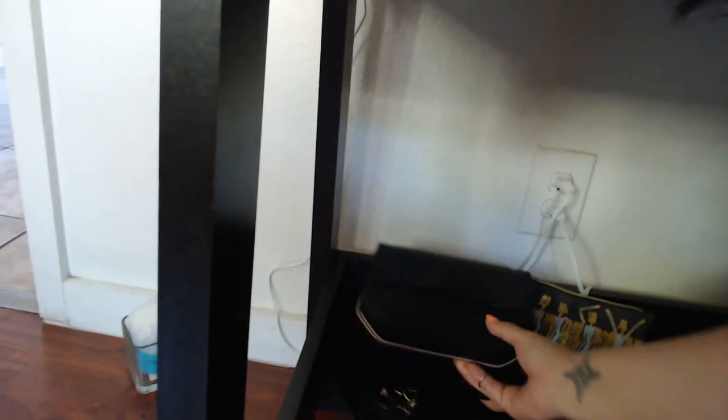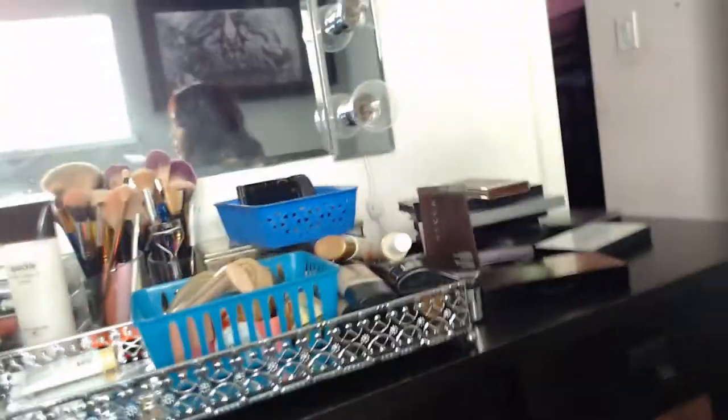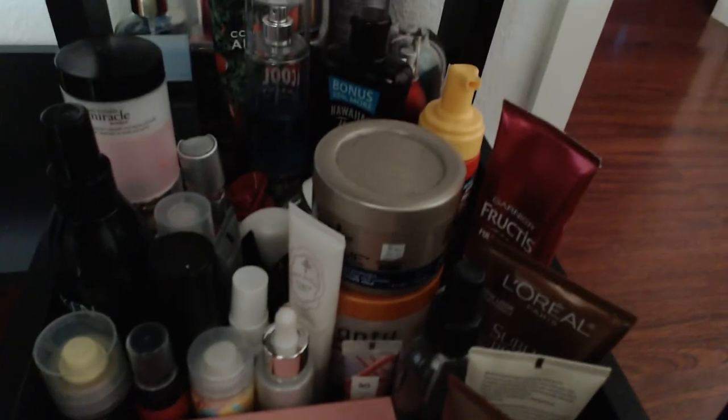Under my vanity I have a box that keeps all my jewelry, and there's more jewelry at the bottom with all my rings and stuff. There's also all my nail stuff. Down here I have all my hair products, facial products, body sprays, and perfumes.